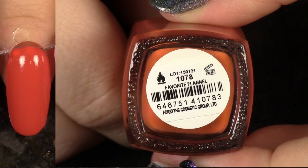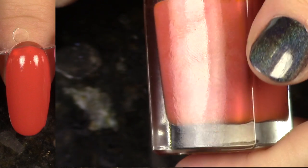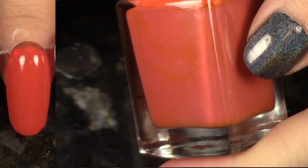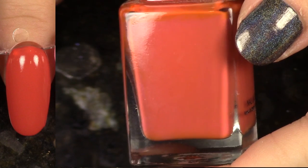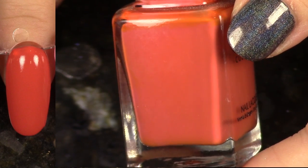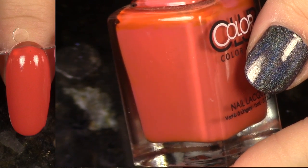Next up we have Favorite Flannel from the Cabin Fever collection. I love this so much — it's just this beautiful shade of burnt orange, and it has a gorgeous two-coat cream formula. This is the kind of cream that I really, really love. It's easy to apply. You don't really have to mess around with it. So this one's staying with me.